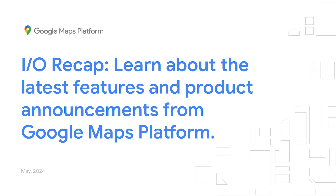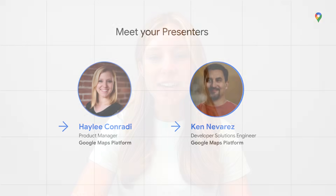Hi everyone. I'm Haylee Conradi, Product Manager on the Google Maps Platform team. And I'm joined today by Ken Navarez, Developer Solutions Engineer.